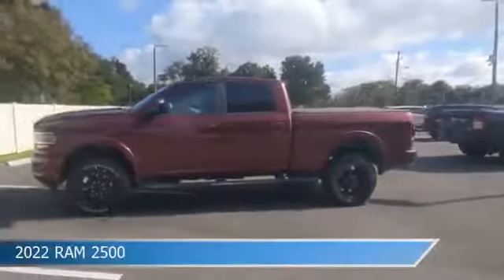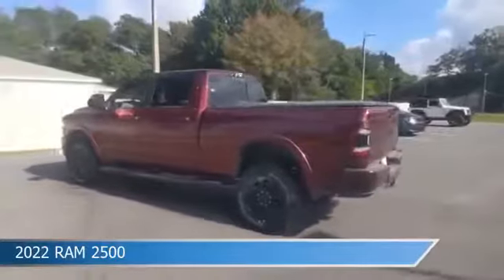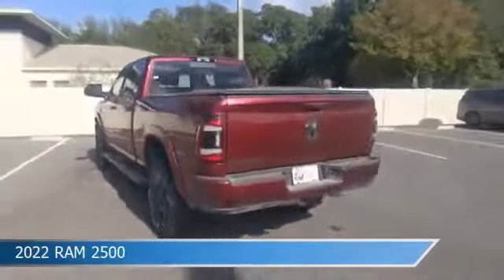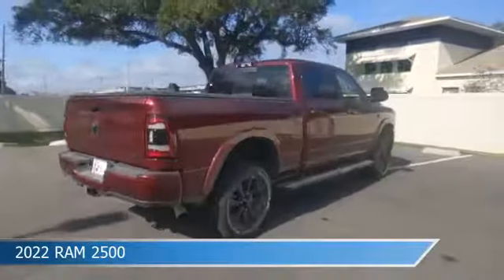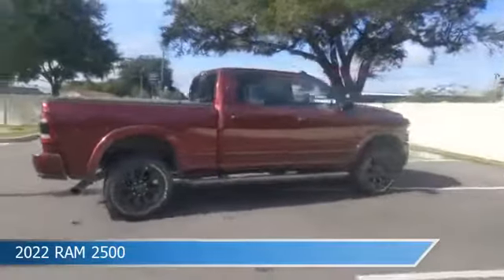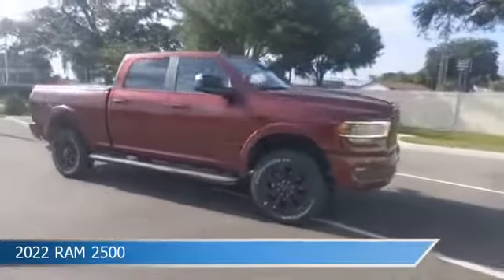Take a look at this 2022 Ram 2500. Equipped with a 6-speed automatic transmission in Delmonico red pearl coat, this car comes with some great features including adjustable pedals, brake assist, Android Auto, anti-lock brakes and more. Come in and check it out today.